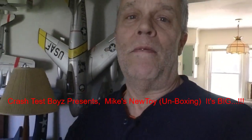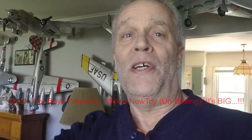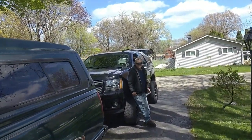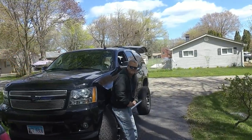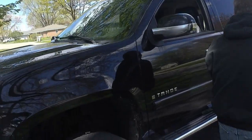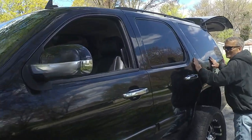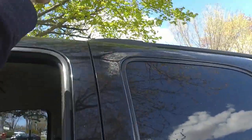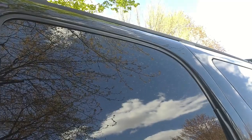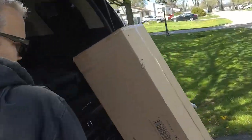Hey guys, Skip here. Mike just pulled in and I think he's got a surprise for us, so hold tight. Hey Mike, what's up man? You got to pop the top — did you have to leave the top open to get it here? Oh cool man, this thing's getting bigger every time I look at it. I got to reach up to the top, that's as high as I can reach. I'm almost 5'10" — that's a big truck man.